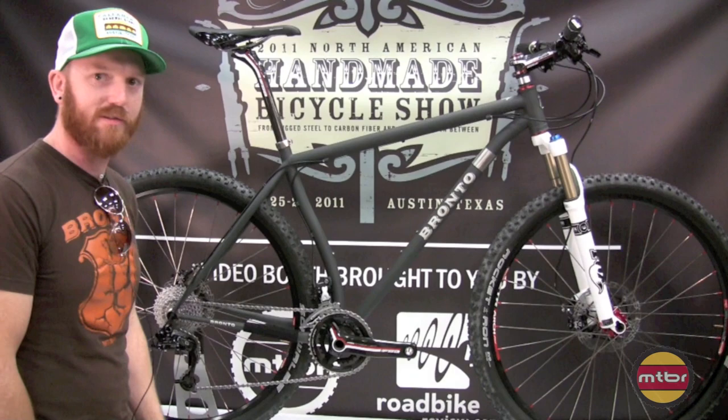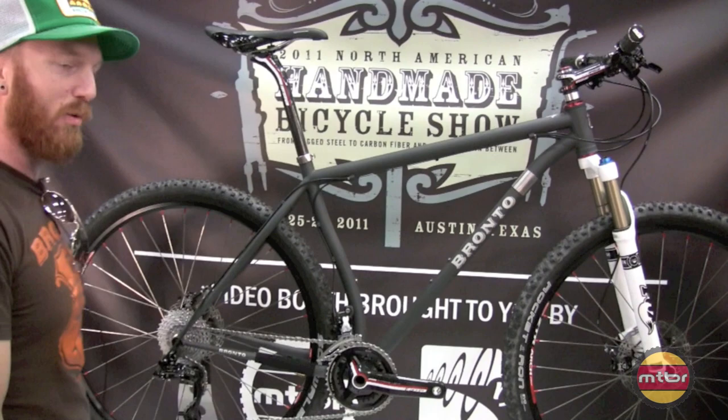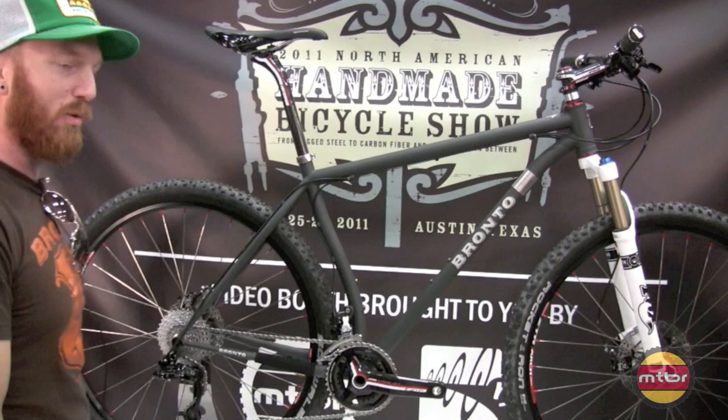We're running the FSA K-Force carbon, uber lightweight gear on this thing - really nice. It's a short wheelbase geared 29er. That's the best of all worlds. It works aesthetically and I like all the touches that you put into it. Thank you. Right on, Todd. Cheers.